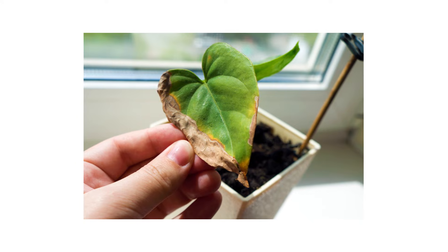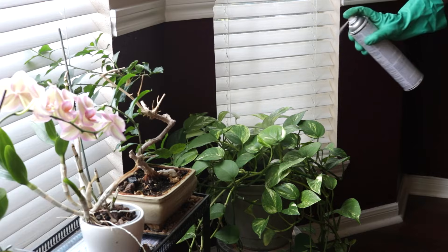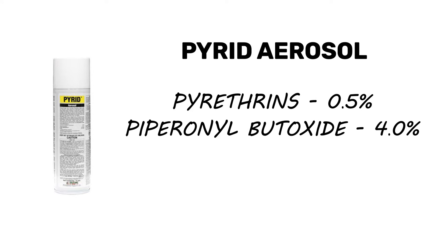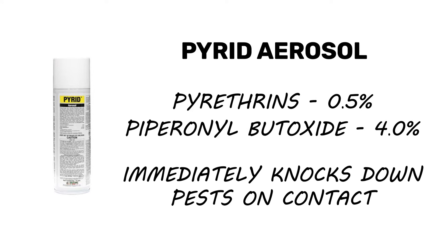To kill clover mites infesting houseplants, directly treat them with Pyrid insecticide aerosol. This product is made with 0.5% pyrethrins and the synergist piperonyl butoxide. Pests that come in contact with the spray will have their nervous systems impacted and will be immediately knocked down.